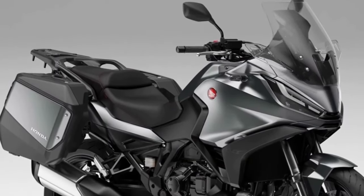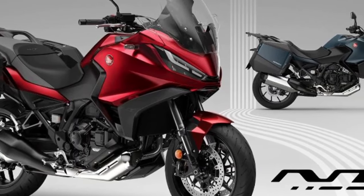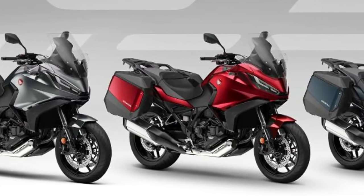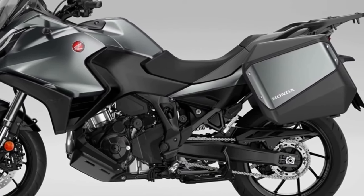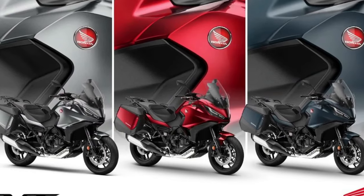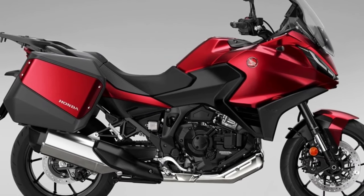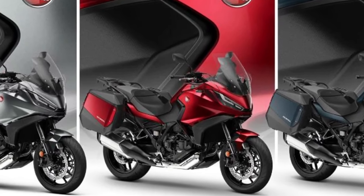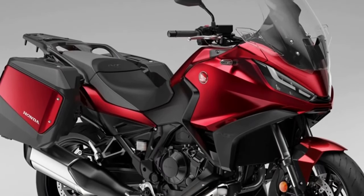The Honda NT 1100 — whose combination of performance, comfort, functionality, elegant styling, and excellent value made it the best-selling touring bike in Europe in 2023 — receives two striking new color updates for 2024. Matte Blue Jeans Metallic and Candy Chromosphere Red join the popular Matte Iridium Gray Metallic in the NT 1100 lineup, with all three colors featuring a new Matte Ballistic Black Metallic rear rack.